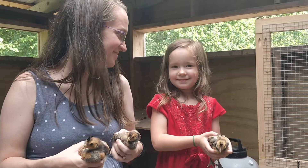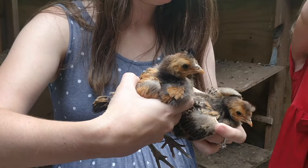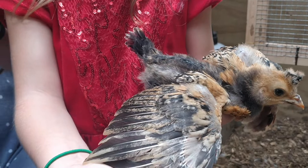We got an extra special helper. Miss Hadassah is a regular, but we got Miss Mama here too — that pretty looking lady. What we're really here to talk about today is the Appenzeller Spitzhaben — the golden spangled Appenzeller Spitzhaben. And they are gorgeous birds, aren't they Hadassah? What do you like about them?